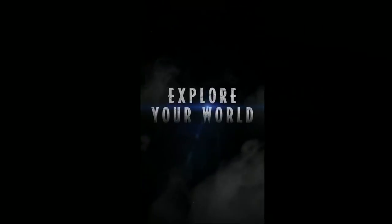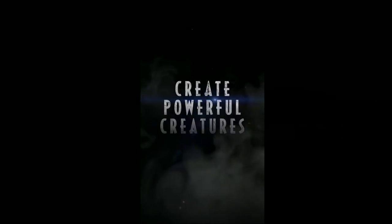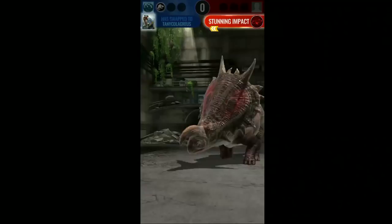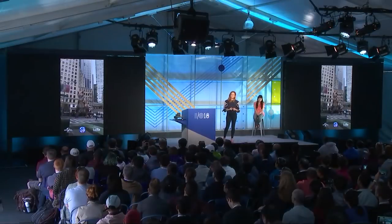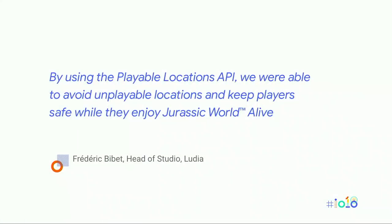Ludia uses the Playable Locations API to spawn dinosaurs based on their actual characteristics and behavior. Some dinosaurs spawn at certain times of day, and others only spawn in certain kinds of areas — for example, you might find some very toothy dinosaurs hanging around your dentist's office. Jurassic World Alive also features some really cool AR gameplay powered by ARCore on Android. When it comes to safety, Jurassic World Alive spared no expense — by using the Playable Locations API, they helped players avoid unplayable locations and stay safe, while also encouraging players to meet up at POIs, introducing a social component.